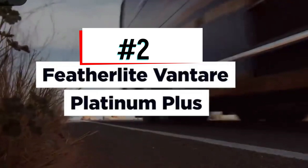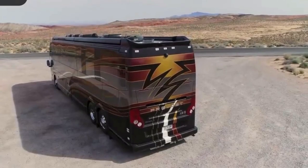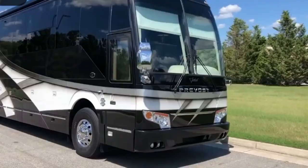Featherlight Vantare Platinum Plus. The Featherlight Vantare Platinum Plus is one of the most luxurious motors available on the market today, and has a refinement level that rivals even the most expensive cars, superyachts, and private jets.